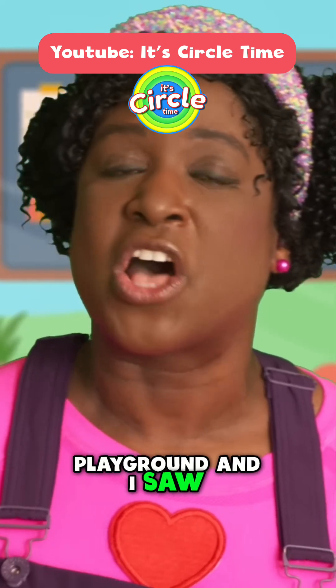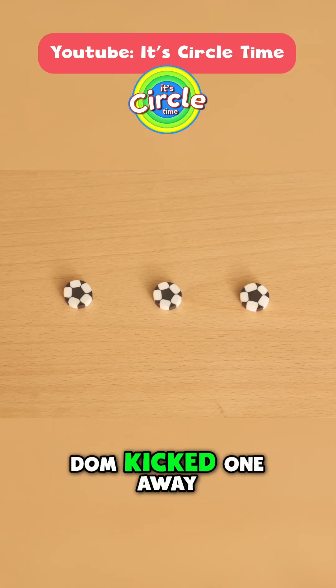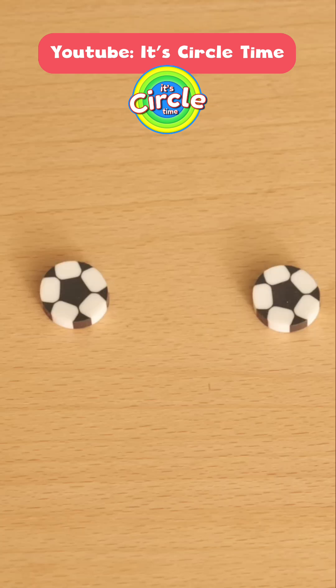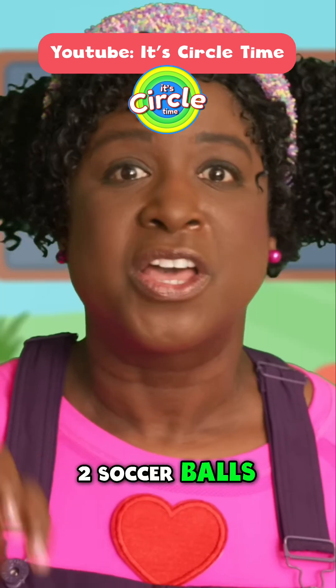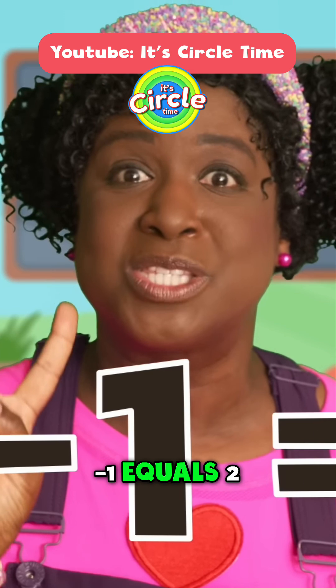Later that day, I went to the playground and I saw three soccer balls. Then Mr. Dom kicked one away. How many soccer balls were left? One, two soccer balls. Three minus one equals two.